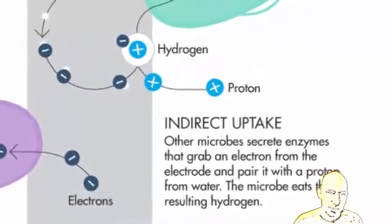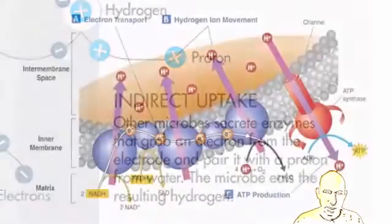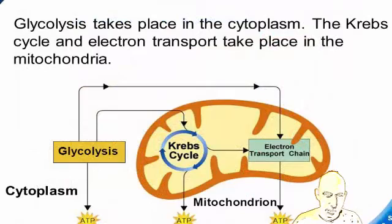Just for background information, we all need electrons — that's what we eat. When we eat energy, it goes through the cell wall and comes back out the cell wall. Like humans: we eat food, we have glucose, and then it comes back out as carbon dioxide.